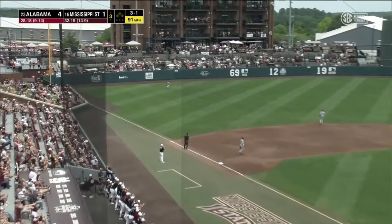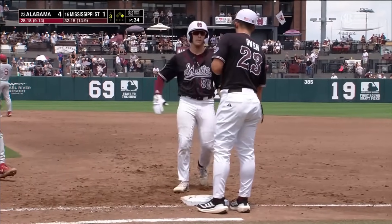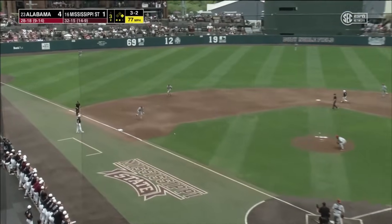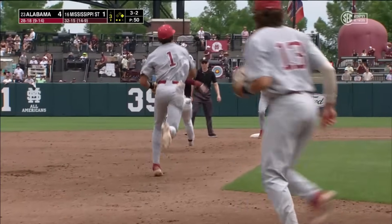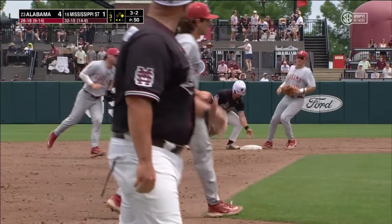That ball ripped into left field by Powell on the 3-1 offering, a leadoff single here in the bottom of the third. Runner goes — breaking ball, chopped left side, third baseman in, bare hand toss over, not a tie, throw over to third, and they got Powell hung out to dry.